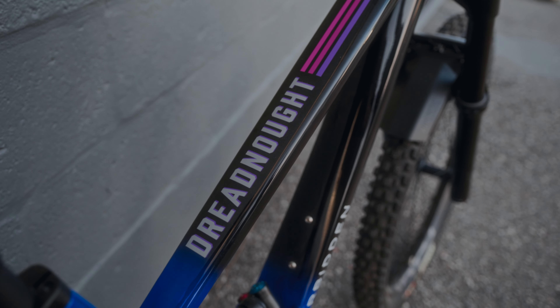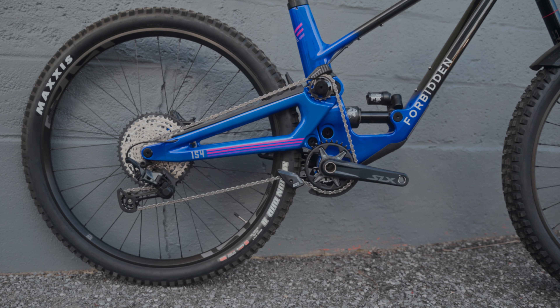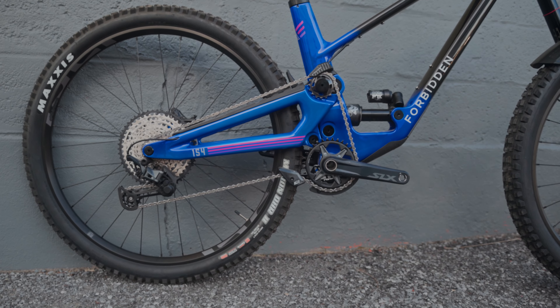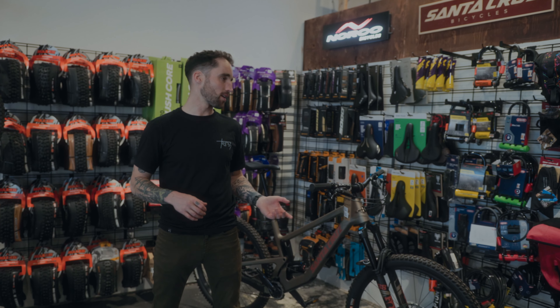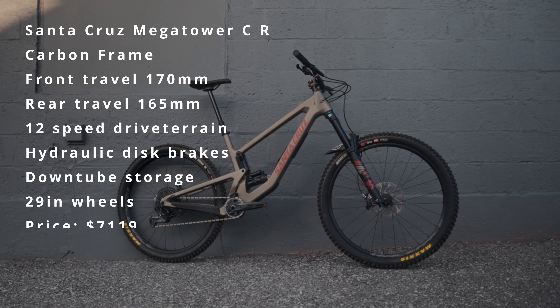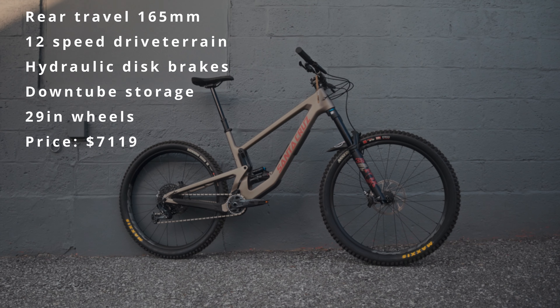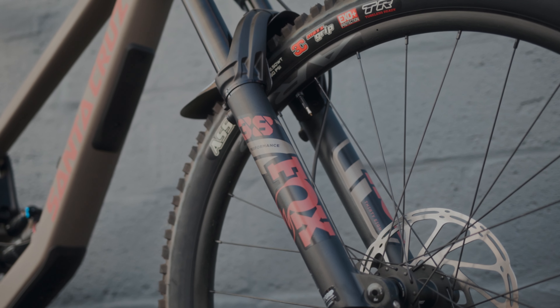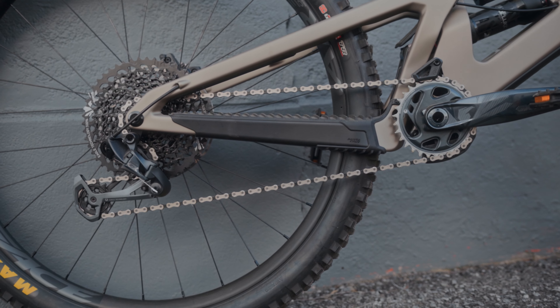Now we're going to finish things off with the ever popular and ever growing enduro mountain bike category, starting with the Forbidden Dreadnought. This bike has 154 mils of travel in the rear and 170 mils in the front. What makes it unique is it's got a high pivot suspension design, which allows the bike to have a more rearward axle path — that makes the rear wheel lift up and over square edge hits much easier and essentially erases bumps.